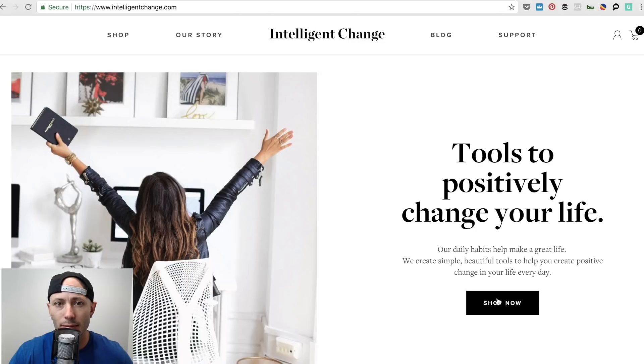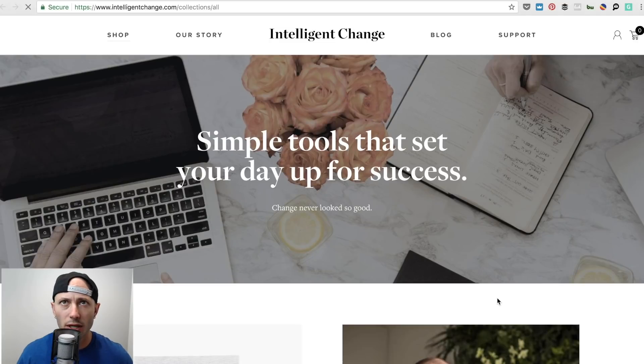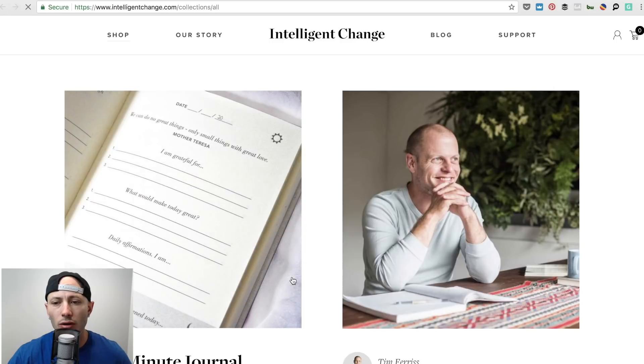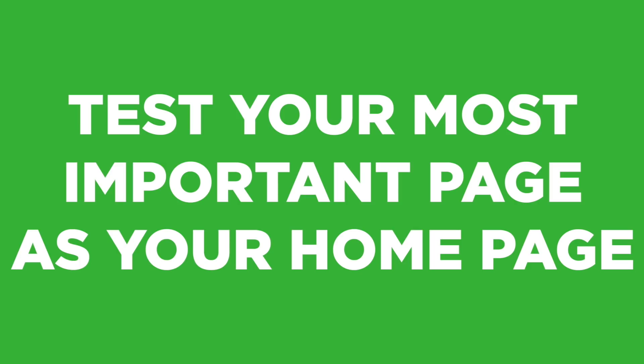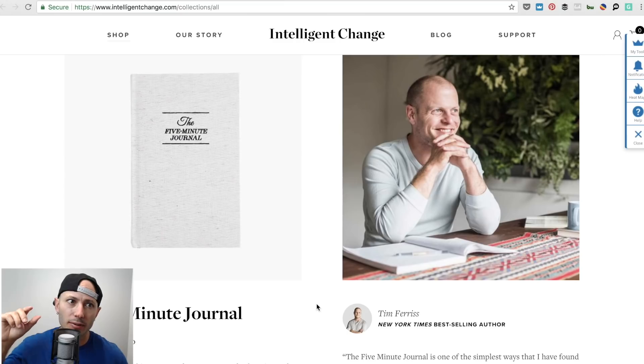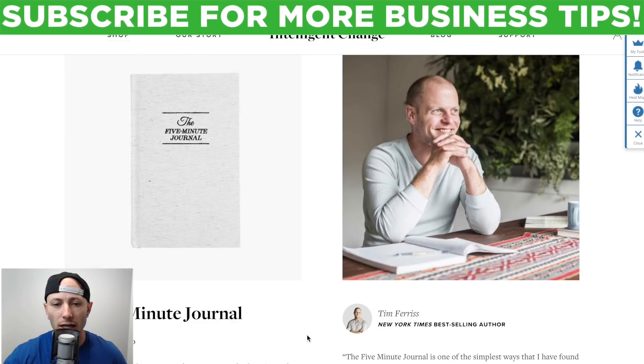We'll open a new tab. Here is where they actually show their most popular product. On a lot of sites it's like 'go shop now' and then you're here trying to find things — oh, Five Minute Journal, oh Tim Ferriss uses this. So one of the major recommendations I have is: test this page as your homepage, instead of making me figure out your tagline, click a button, then wait for this to load. Just take me right into this — it'll be a really interesting test.